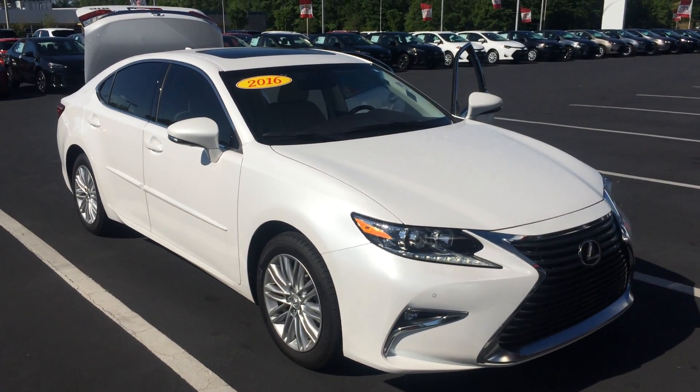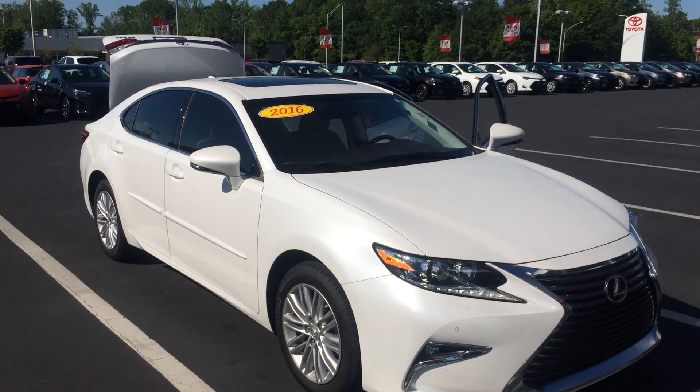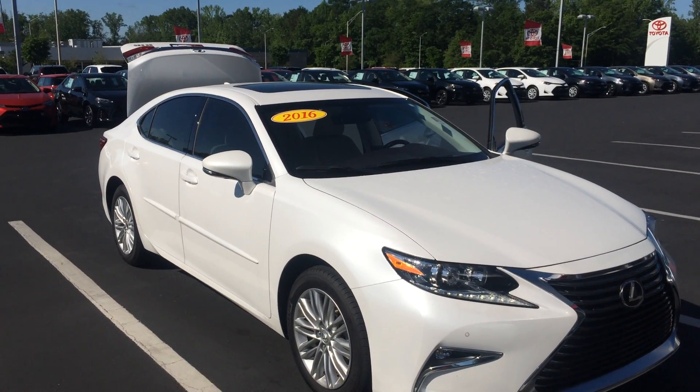Good morning, Mr. Smith. This is Gerald at LaGrange Toyota here with the 2016 Lexus ES350 in eminent white pearl and super low miles, and extremely clean inside and out. Wanted to show it off to you.